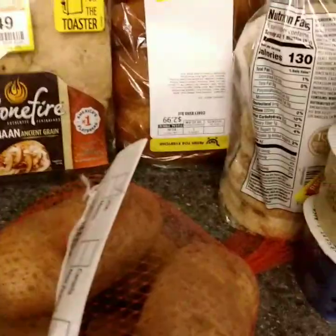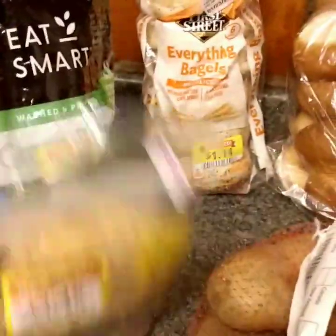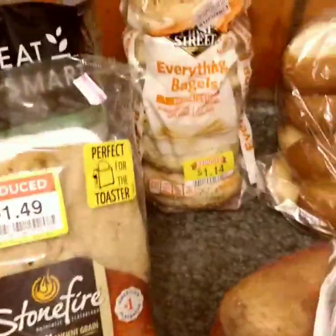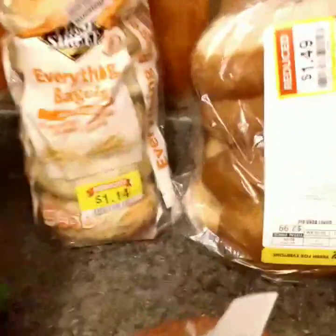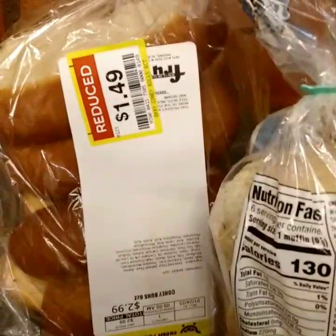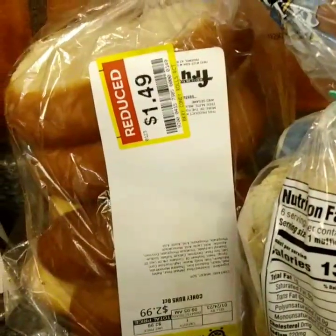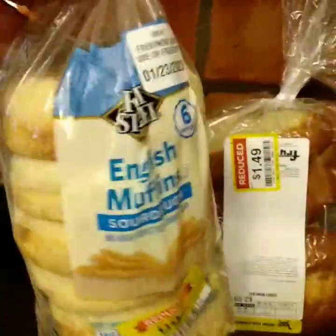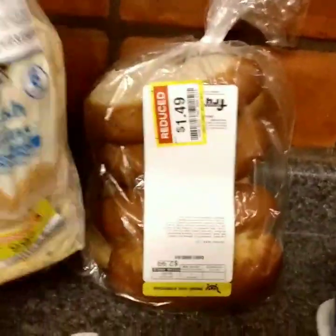I got some discounted naan, because can you ever have enough? Frugal Fit Mom says no. I got everything bagels for a dollar 14, some hot dog buns for a dollar 49, and English muffins for 99 cents.